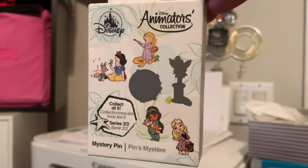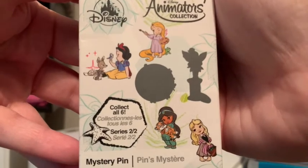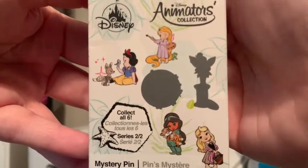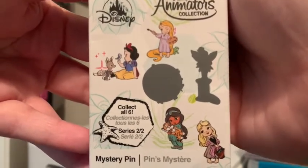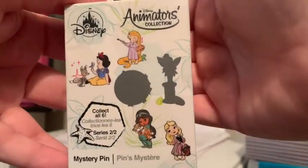Let me show you guys a close-up of what the box looks like and all the princesses in this series. We have Rapunzel, who Pascal is hiding behind as she's trying to paint. Then we have Snow White singing to her jaybird, deer, and rabbit. There are also two mystery pins — Mulan and Tinker Bell, who is my mom's favorite. Then we have Jasmine holding Raja, and at the bottom we have Aurora with her little basket — she looks so cute.